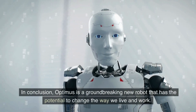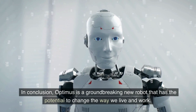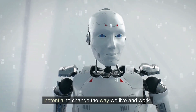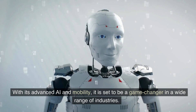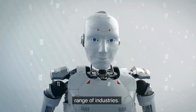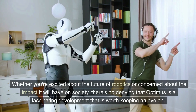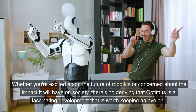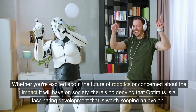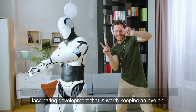In conclusion, Optimus is a groundbreaking new robot that has the potential to change the way we live and work. With its advanced AI and mobility, it is said to be a game changer in a wide range of industries. Whether you are excited about the future of robotics or concerned about the impact it will have on society, there's no denying that Optimus is a fascinating development that is worth keeping an eye on.